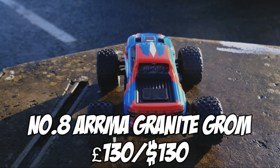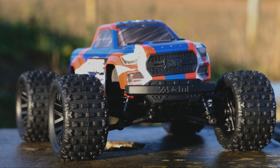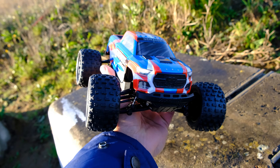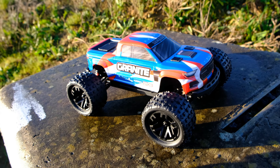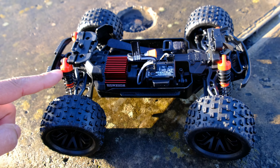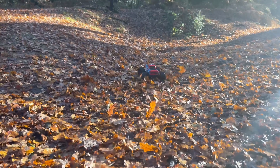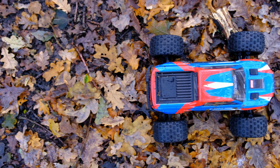Moving on to number eight, we have the Armour Granit Grom. This truck is 1/18th scale and for the first time we've seen a small scale RC car from the guys at Armour. This truck is great fun and very well built considering its size, but it does have one major problem and that is the price. It's not cheap, and considering its small size this has been quite a controversial option in the cheap and budget RC world. When you look at the price of the upgrades and a decent brushless system it can quickly become a very expensive cheap RC car. It's still an incredible little machine but at this price I would have liked to have seen a brushless system included right out of the box.